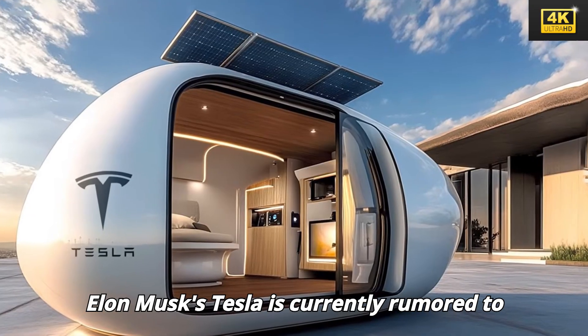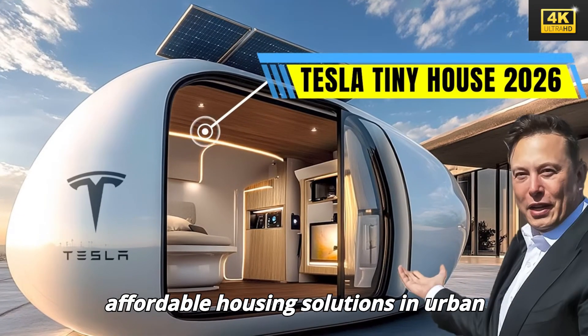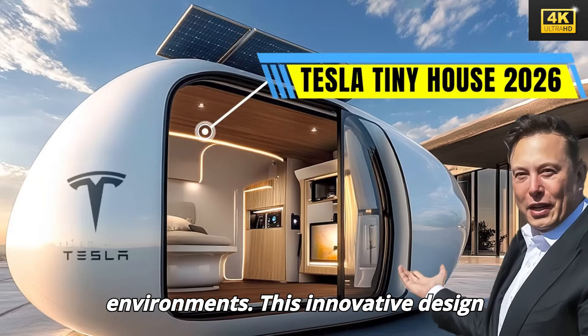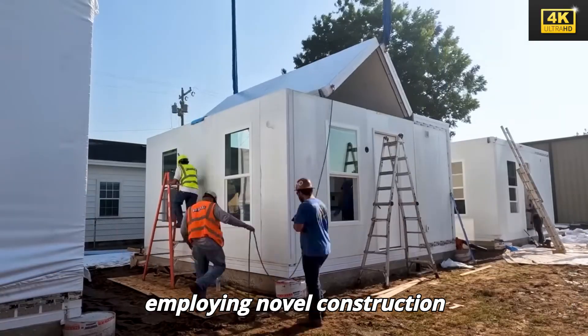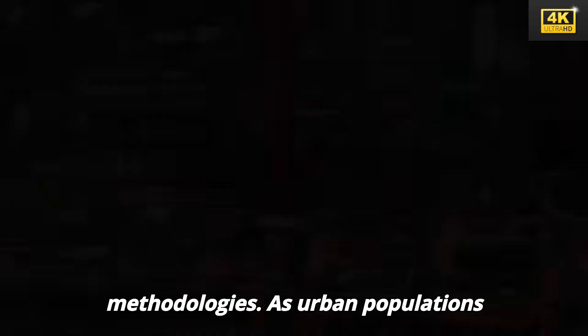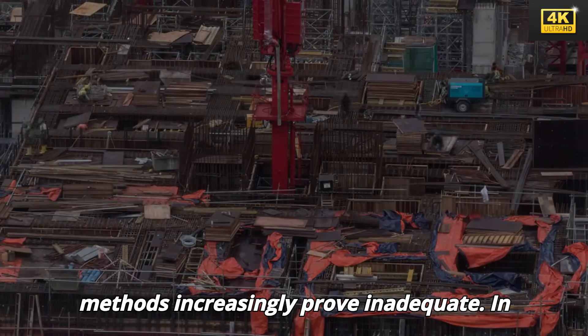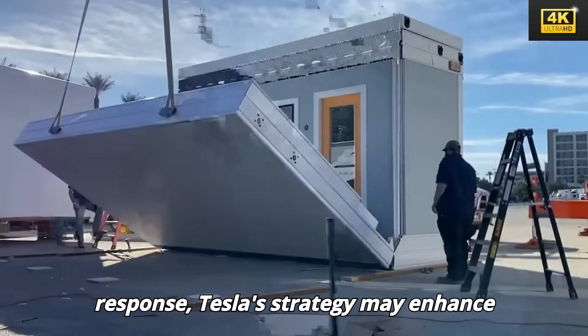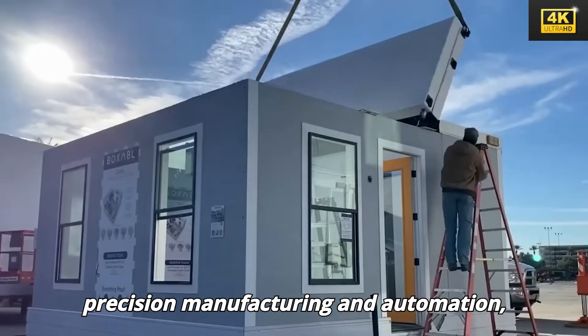Elon Musk's Tesla is currently rumored to be developing a tiny house model, addressing the pressing need for affordable housing solutions in urban environments. This innovative design focuses on maximizing efficiency and employing novel construction methodologies. As urban populations continue to surge, traditional building methods increasingly prove inadequate, and Tesla's strategy may enhance construction processes by integrating precision manufacturing and automation.